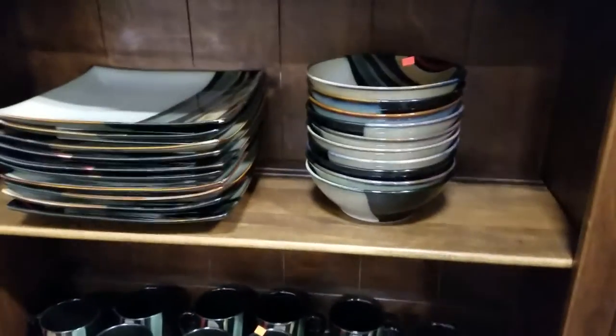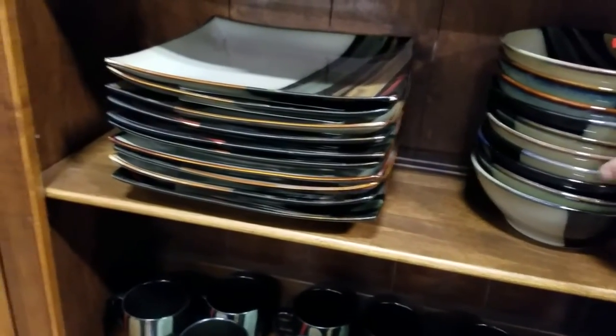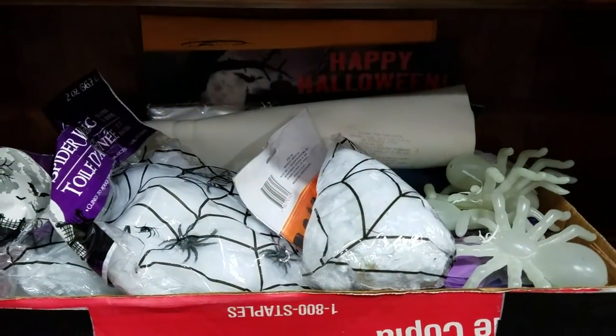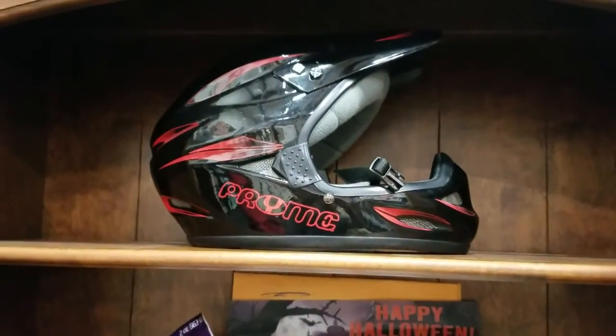Have a nice dish set here — looks like service for ten. Some Halloween decorations — some spiders and spider webs. Have a nice motocross helmet.